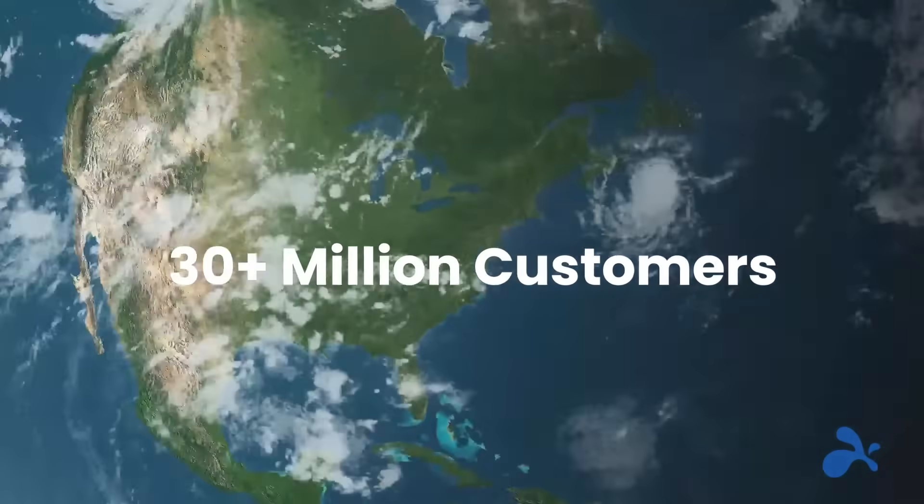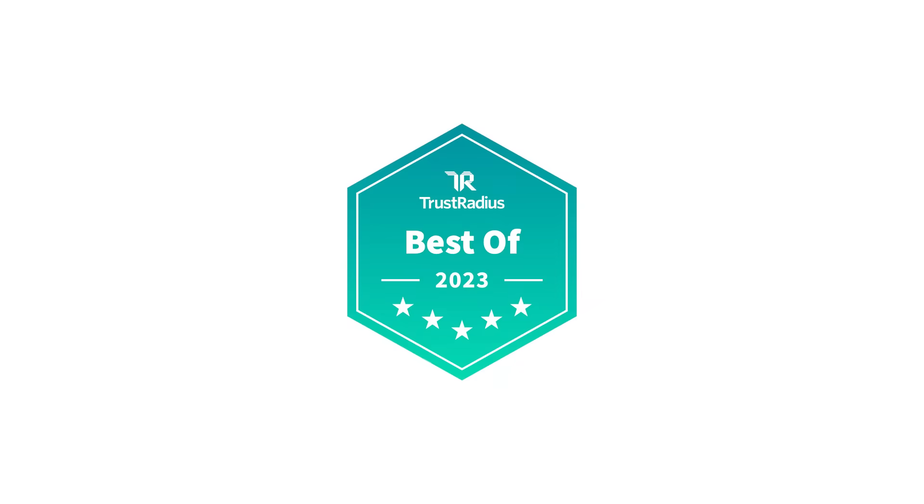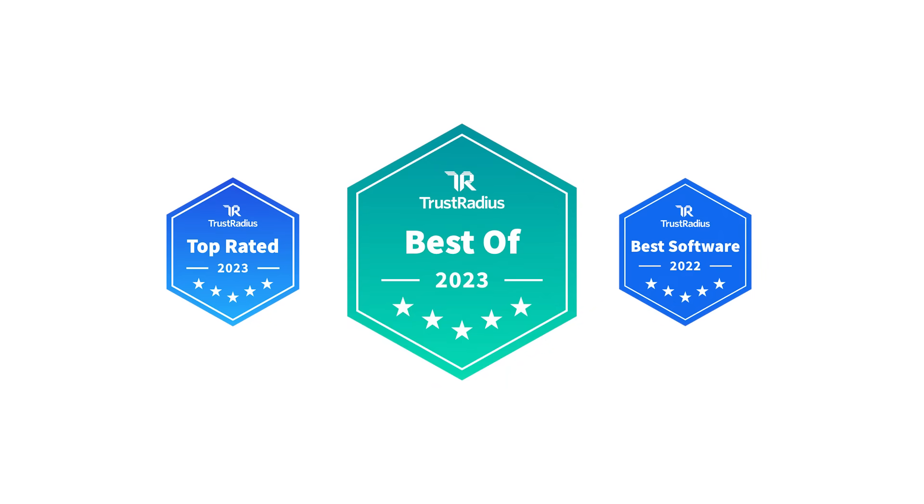That's why more than 30 million customers worldwide choose Splashtop and rate us the best in the business for relationship, price, and features.